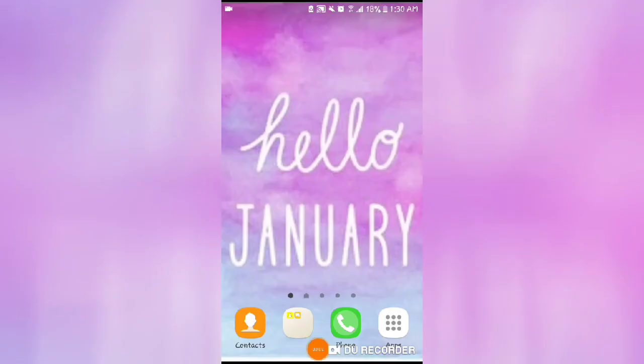Hey lovers! This is your girl, I'm Just A Girl Nation, and I'm back with another video. I'm going to do what's on my Samsung Galaxy J3. Let's get started into this video. The first thing I have on my screen saver is 'Hello January.'